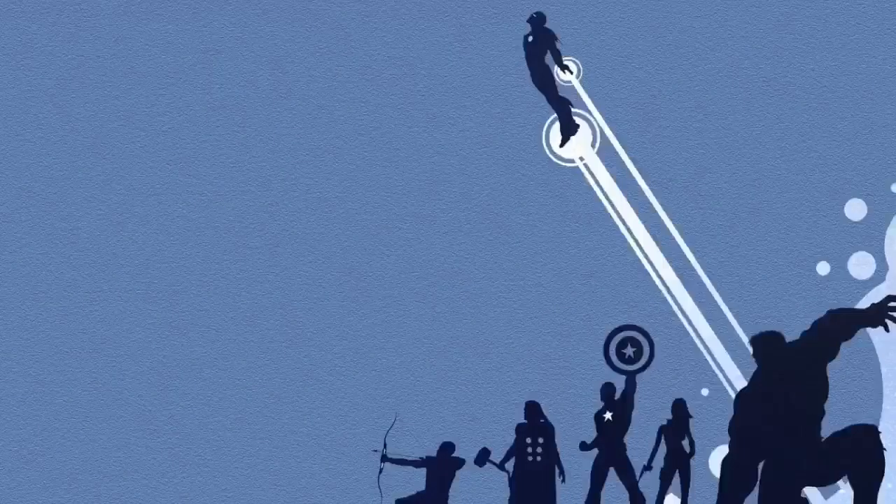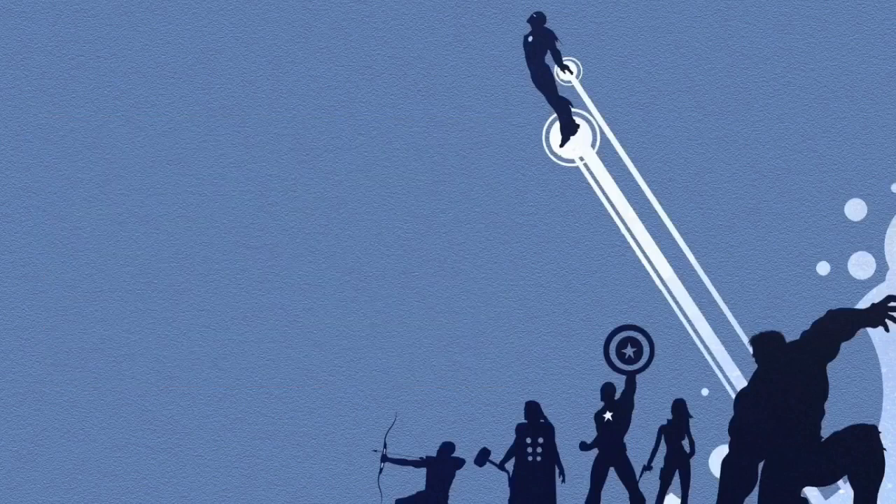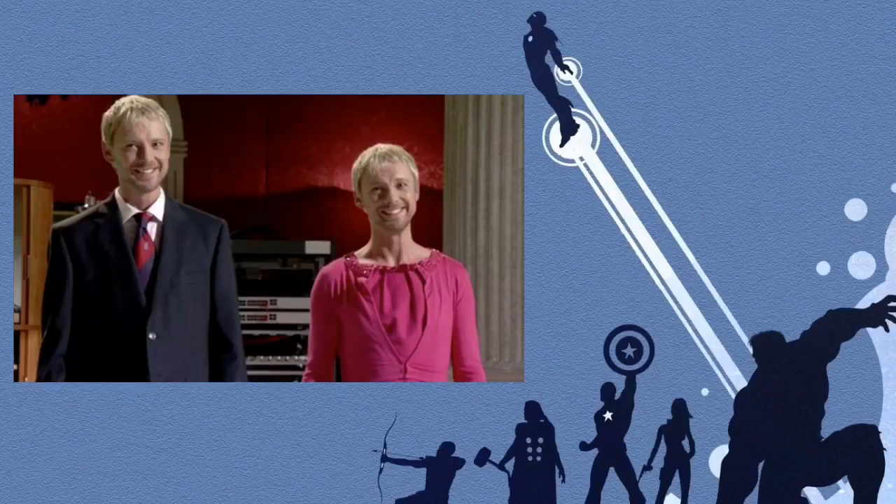To start off this video series, I am going to be building the Tesseract. So what is the Tesseract? The Tesseract is a cube-shaped vessel that holds the Space Stone. This Space Stone gives the user the ability to travel to any part of the universe, be in multiple places at once, and increase the user's speed. But when you combine this with the power of the other stones, it allows the user to literally be everywhere and anywhere at the same time.